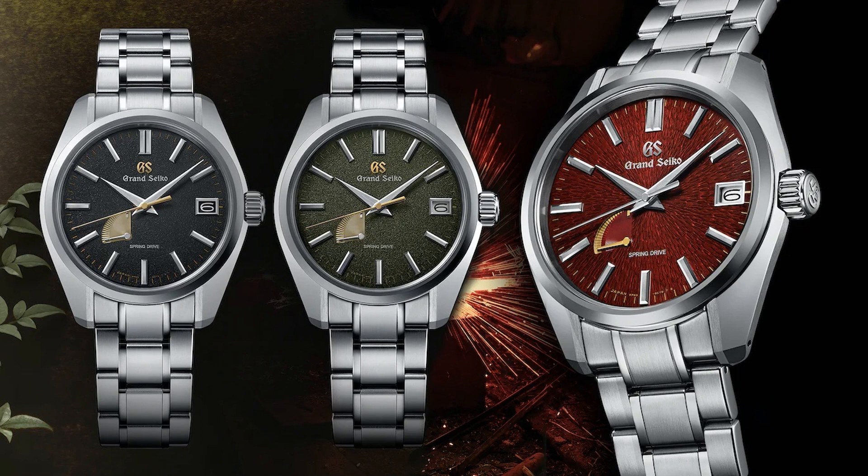Pricing and availability: $5,600 for the SBGA489 and SBGA491; $6,000 for the SBGA493. The SBGA489 and SBGA491 will be available in August, and the SBGA493 in September, exclusively at Grand Seiko boutiques, the Grand Seiko boutique online, and select Grand Seiko authorized retailers in the US. Limited edition: yes — the SBGA493 red is a limited edition of 500 pieces.